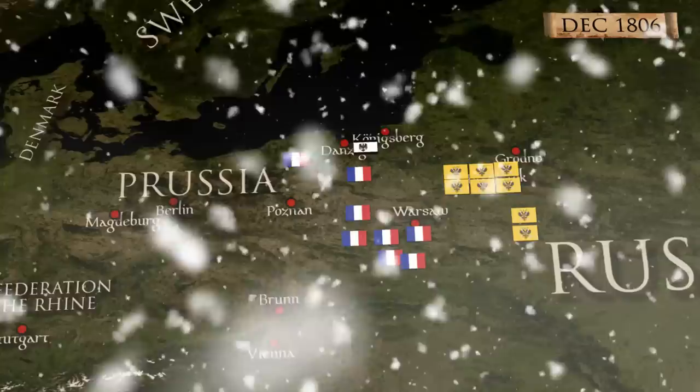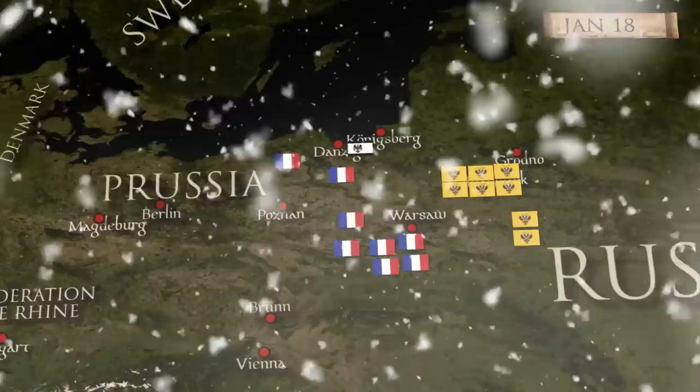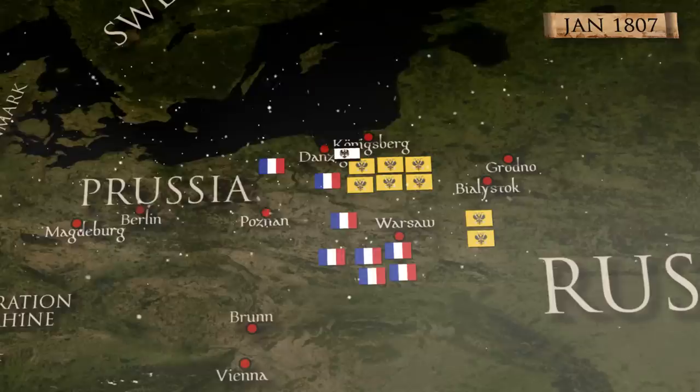Although Napoleon hoped to chase the enemy, the winter was too harsh, and he also had to send his corps back to their winter cantonments. Both armies had a hard time procuring rations. By the middle of January, the situation became critical and Benigsen started moving towards Danzig. It was still controlled by the Prussians and had ample supplies.